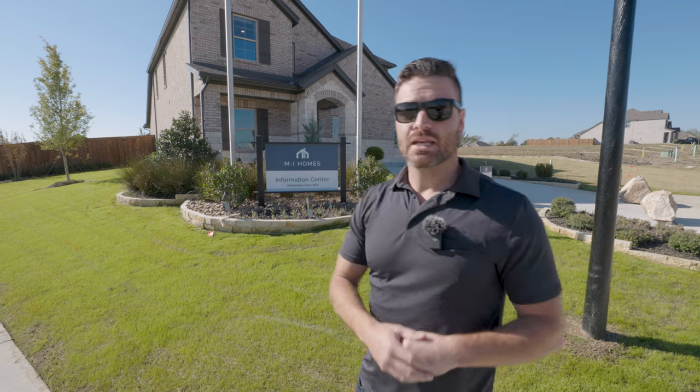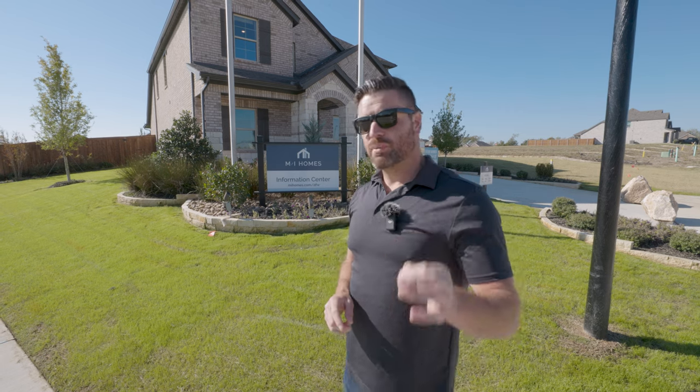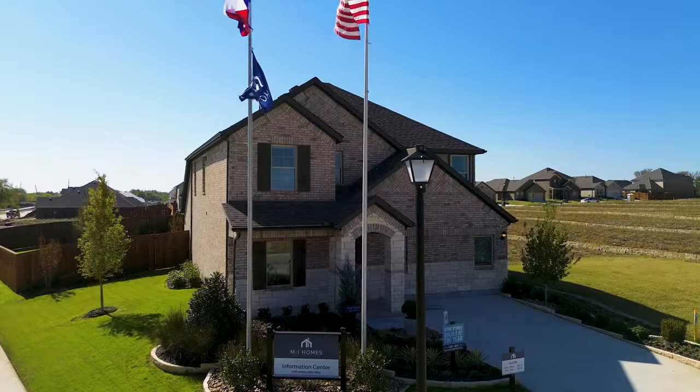The home we're going to be checking out today is this beautiful MI home. It is a four bed, two and a half bath, just about 2,500 square feet, and can also be a five bed, three bath option. So let's go ahead and check out this place.